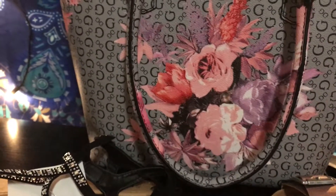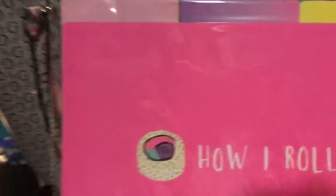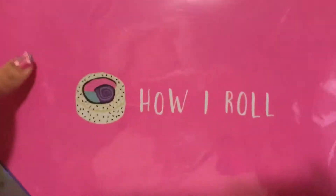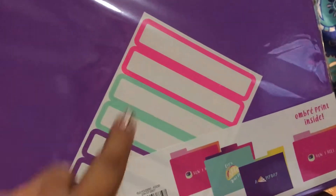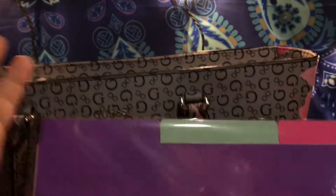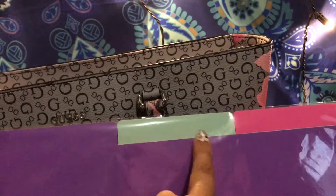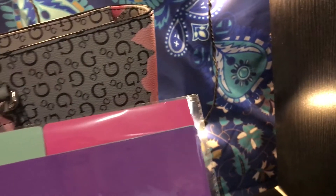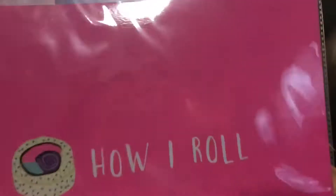Then I picked up two of these file folders. I love these — they're so cute. They say 'How I Roll' and I love the colors: purple, teal, and pink. They have little stickers you can place on top to label things like bills, groceries, whatever you want. It's an ombre print and it's pretty. These are also a dollar, so I got two for myself and one for my daughter.